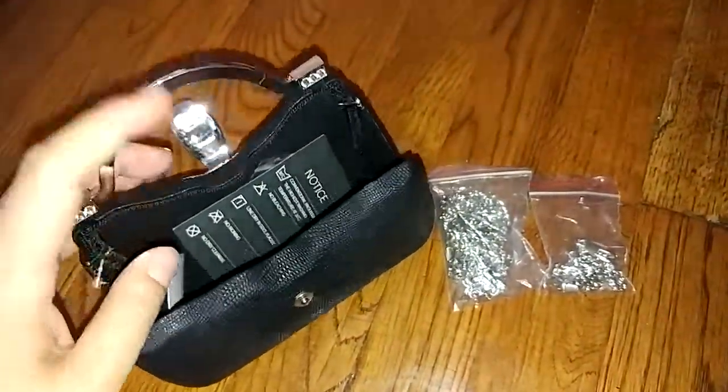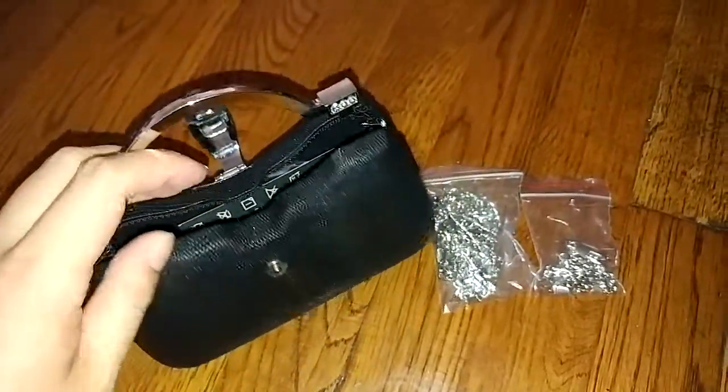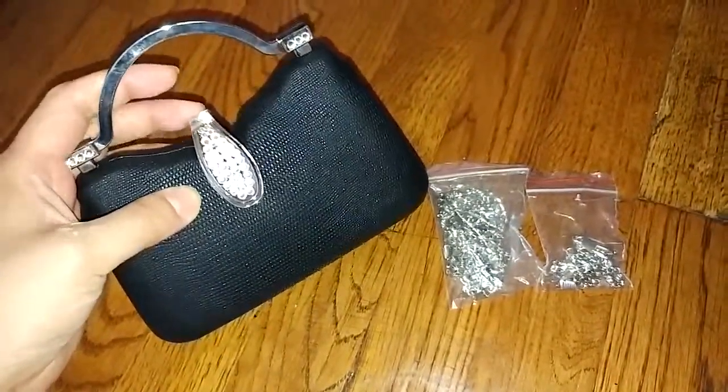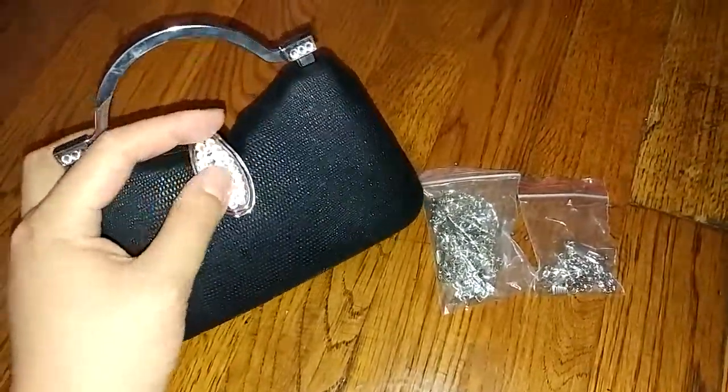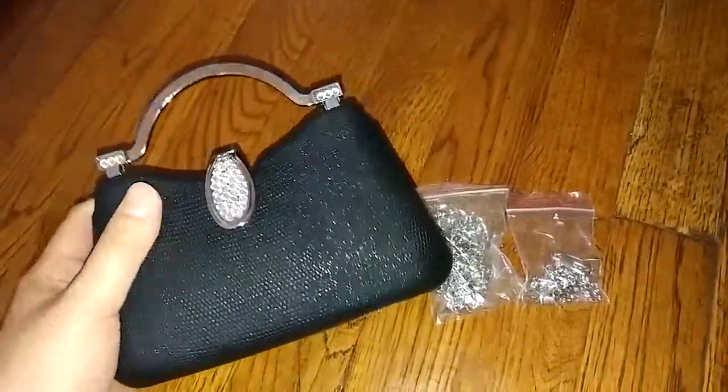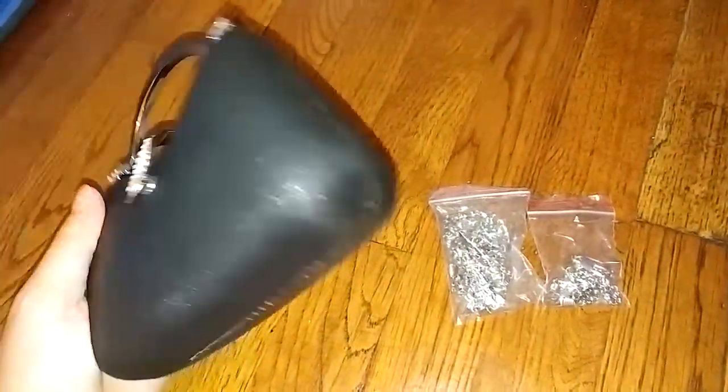It's a nice size — it's not too big, it's not too small. I've had other tiny bags like this but they don't even fit more than a lipstick, so I think this is a nice size. It's very well made, very pretty, and I think it would be great for any special occasion.